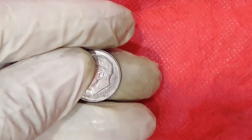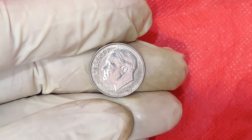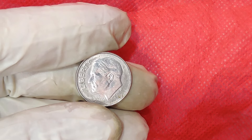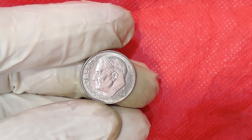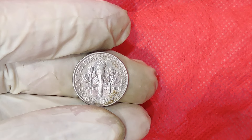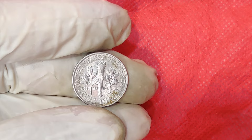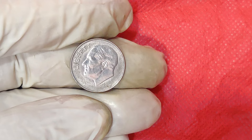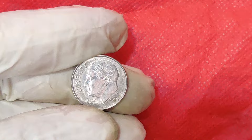Now, let's talk about the value. As of today, the 2014 P Mint Mark 1 Cent Dime is worth an astonishing $15,000. The coin's worth is primarily driven by its rarity and the demand among collectors. The fewer error coins available, the higher their value. Furthermore, the coin's condition — known as its grade — significantly influences its market price. Coins in mint condition, free from scratches or wear, can fetch much higher prices.